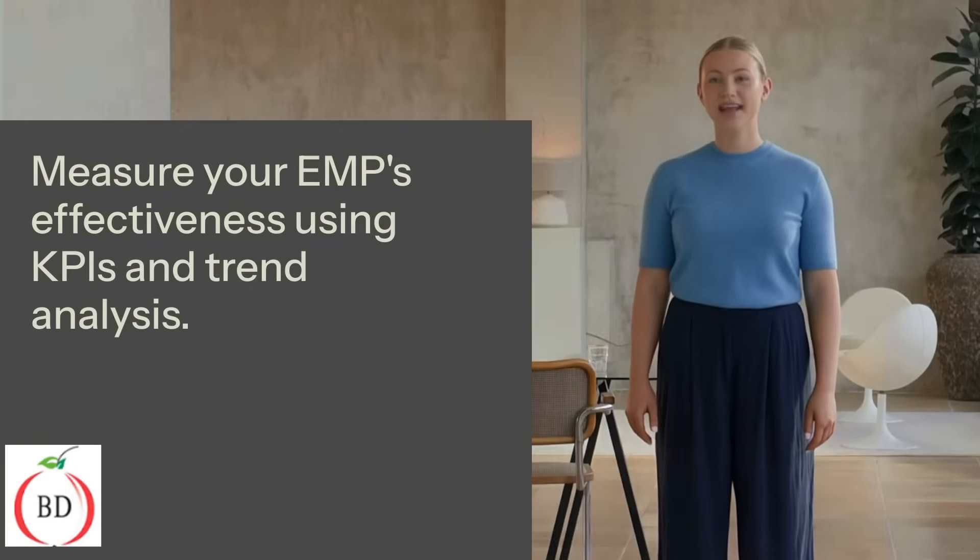Measure your EMP's effectiveness using KPIs and trend analysis. Regular reviews and stakeholder input ensure your program adapts to new threats and standards.